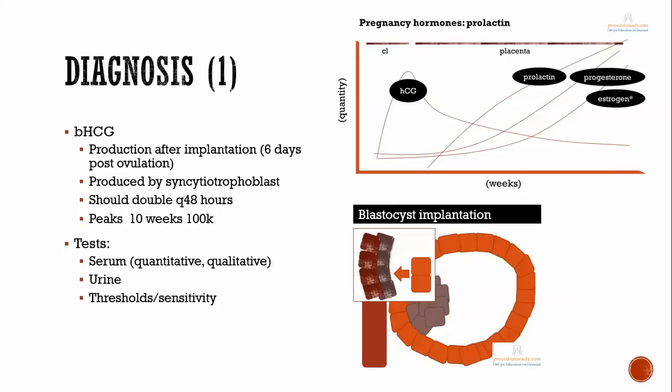Starting out with diagnosis, this really depends on detecting beta-HCG. It's good to know a little about the physiology of beta-HCG. It starts to be produced about six days after ovulation in the setting of fertilization and pregnancy — ovulation, fertilization, the pregnancy starts to develop, and you have beta-HCG production. That's the earliest that you could detect it.